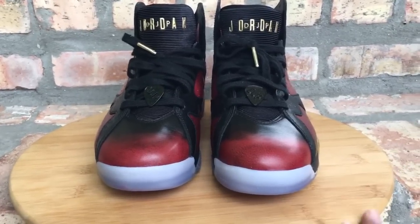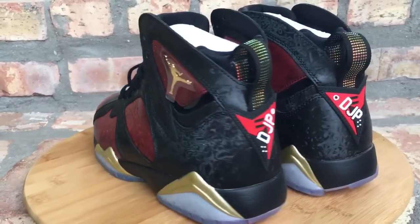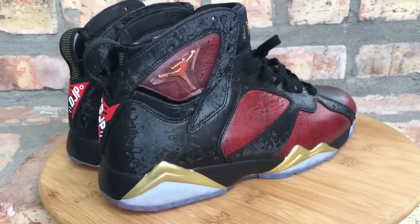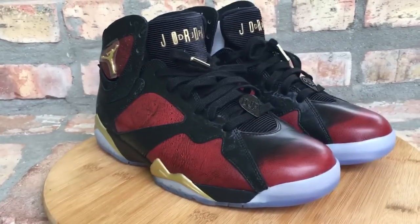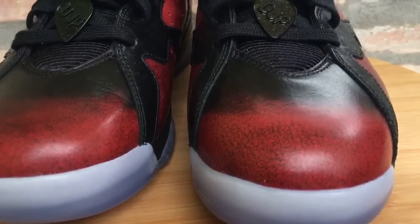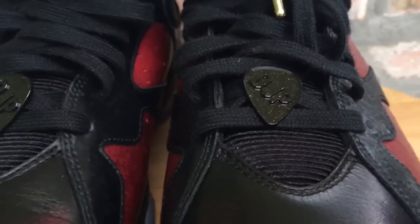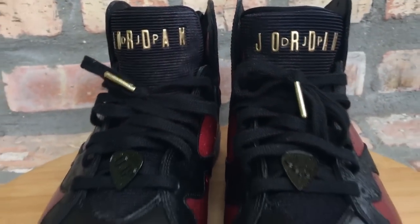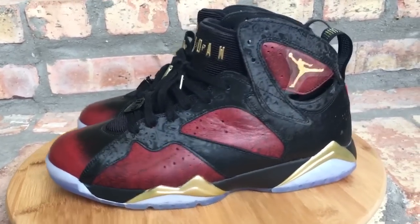Number 13 on the list is your Dawn Becker 7 — this was this year's Jordan Dawn Becker release. I thought these were really dope. I try to add a Dawn Becker to my collection every year because of all the stuff that the kids go through and the proceeds go back to the hospital. I think it's a major thing what Nike and the Dawn Becker hospital do. The details are nice, the colorway — all that good stuff. Coming in at number 13, your Jordan 7 Dawn Becker.